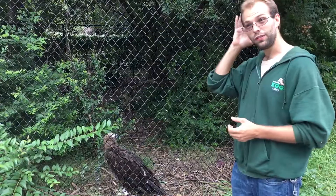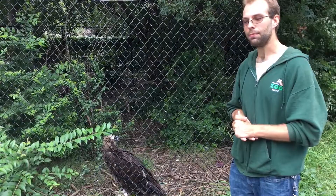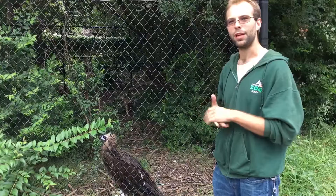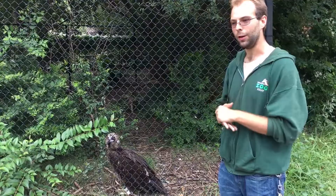Like other vultures, they have a pretty sparsely feathered head and totally naked feet, and that's to help keep them relatively clean. When these guys go onto a carcass, they will dive their heads face first into those carcasses, and having feathers that are all gunked up with blood and gore makes for a really messy cleanup afterwards. So having fewer feathers there helps.